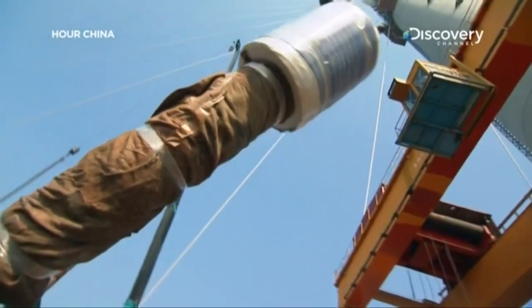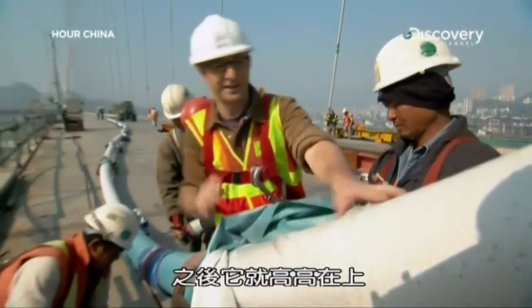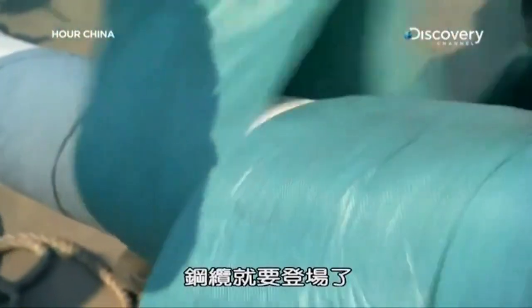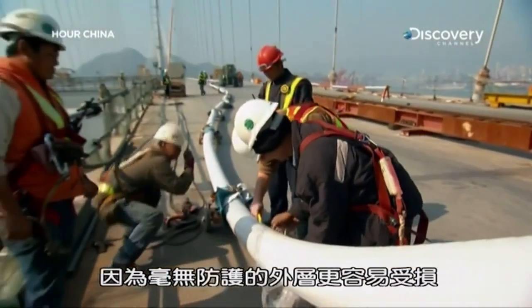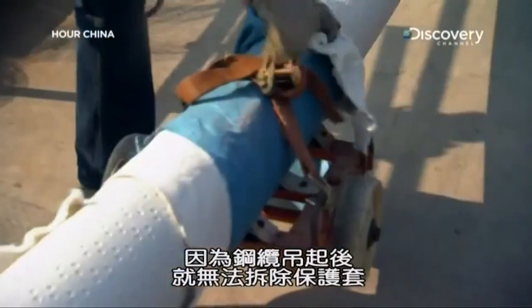This is the last chance we're going to have to see this cable up close. Before it goes up, all the protective covering, all the plastic, comes off. This is the big dance for the cable. The danger is that by taking the covering off now, the unprotected skin is even more vulnerable to damage — but there's really no choice, because it can't be removed once it's up in the air.